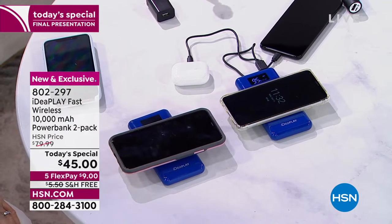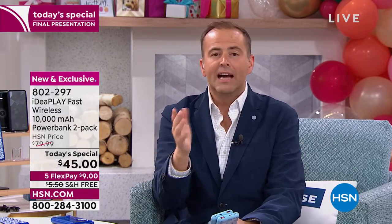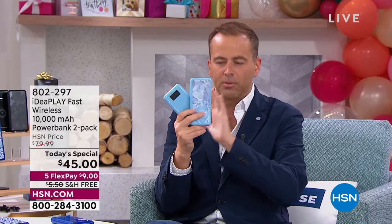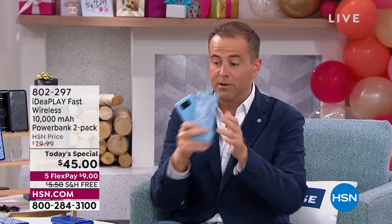You have our 30-day return policy and even free exchanges. If you get a color home and think you should have gotten another, you can exchange it for free. Just be cautious — we're nearly sold out of two more. The blue marble is down to 20 left. If you want blue marble, please confirm your purchase now.